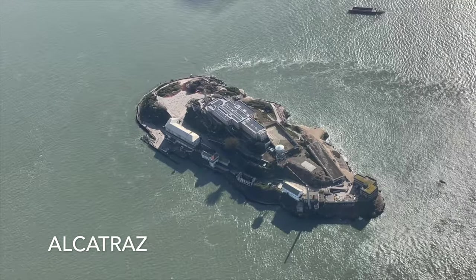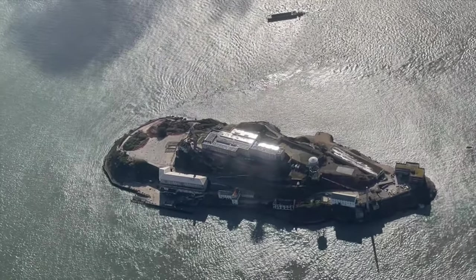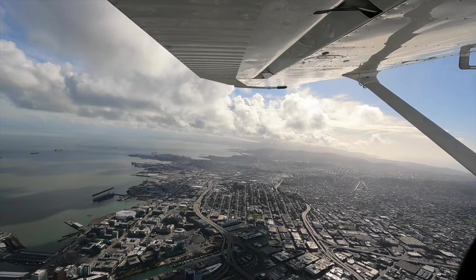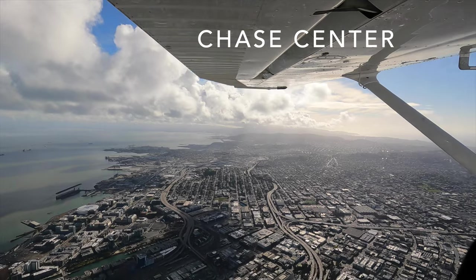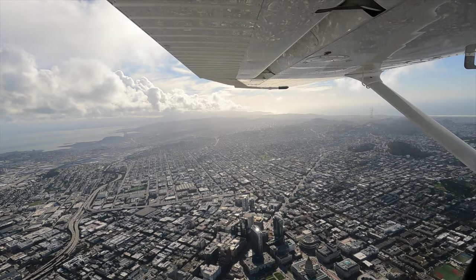No flyby of San Francisco is complete without a view of Alcatraz Prison. We complete our orbit over San Francisco before heading south back to home base. In this view you see Dogpatch, the Warriors' home stadium, The Chase Center, Japantown, South San Francisco, and Golden Gate Park before we fly abeam the Golden Gate Bridge again.